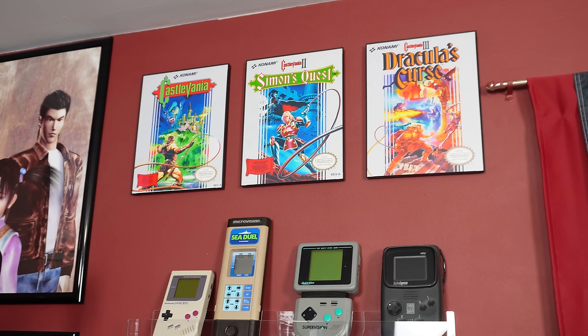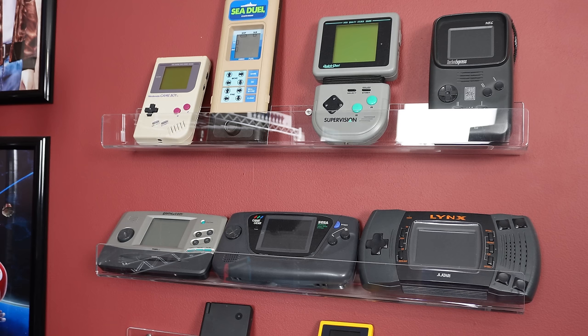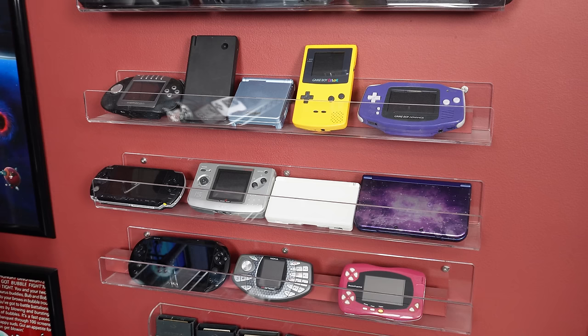On another wall I have box art from the first three Castlevania NES games. These are the handheld game systems I own: a Game Boy, a Microvision, a Super Vision, a Turbo Express, a Game.com, a Game Gear, a Lynx, a Gizmondo, a DSi, a Game Boy Advance, a Game Boy Color, the original Game Boy Advance, a PSP, a Neo Geo Pocket, a DS, a 3DS, a Vita, a Gizmondo, and a WonderSwan.